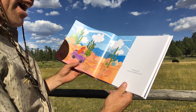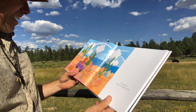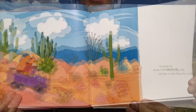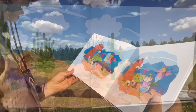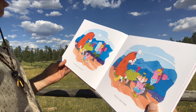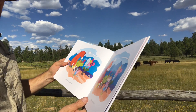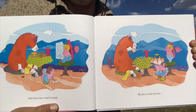On his day off, she has to take him for a ride. Look at that — now who's going for a ride? And when they stop for lunch, she has to order for him. Look what they ordered. I'd like to join them for lunch.